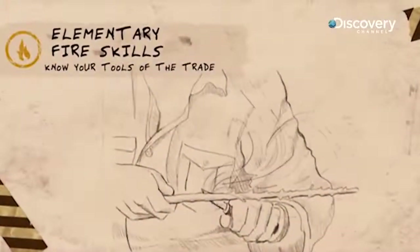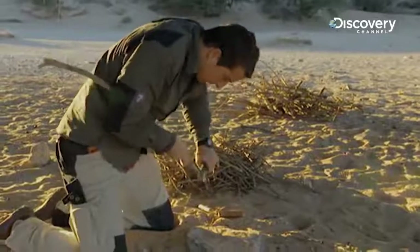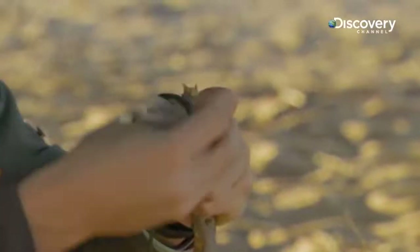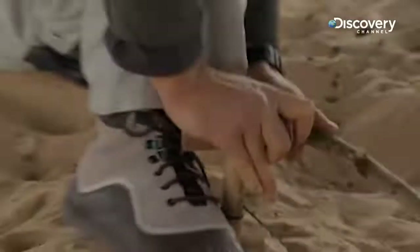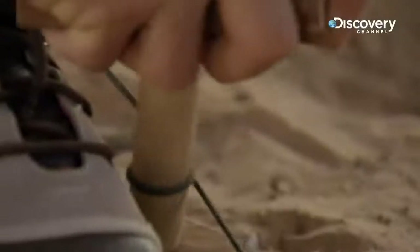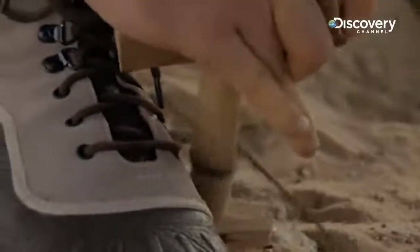Next on my list of priorities is fire, and securing it can be tough. What I'm doing now is making a bow drill. It takes a little perseverance but once you've mastered it it's as good as having a box of matches. A bit of smoke starting.